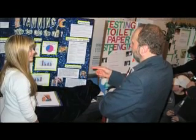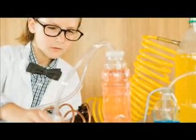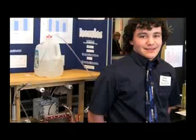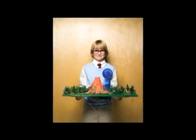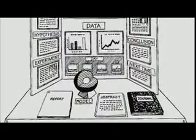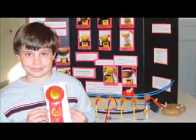A science fair project is an entry into a contest, and like all contests, it has rules. The primary guideline for developing a project is the scientific method. Project displays are required for most school science fairs. Your project display is a visual representation of all the work you have done. It should consist of a backboard with the basic steps of the scientific method on it. Everyone's project is judged and graded, and sometimes awards are given.